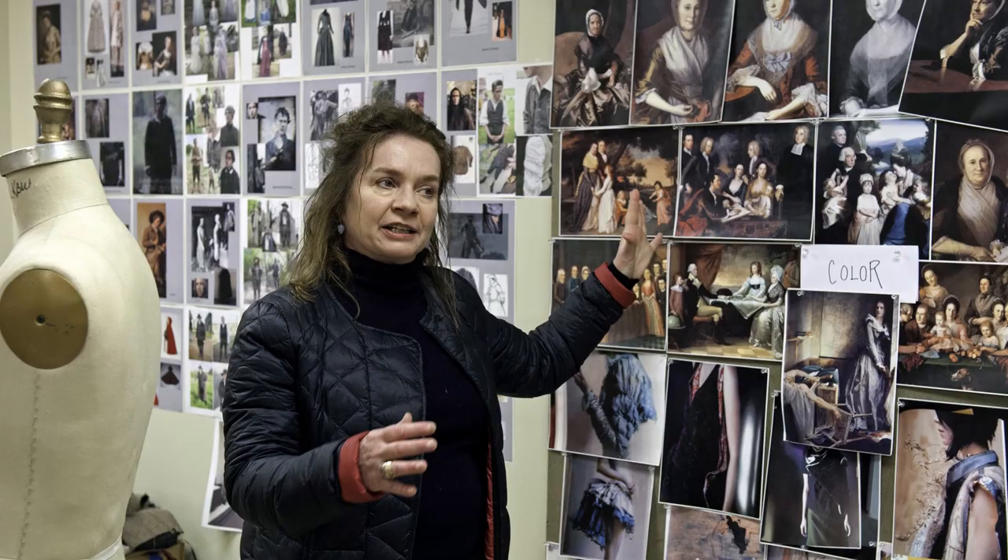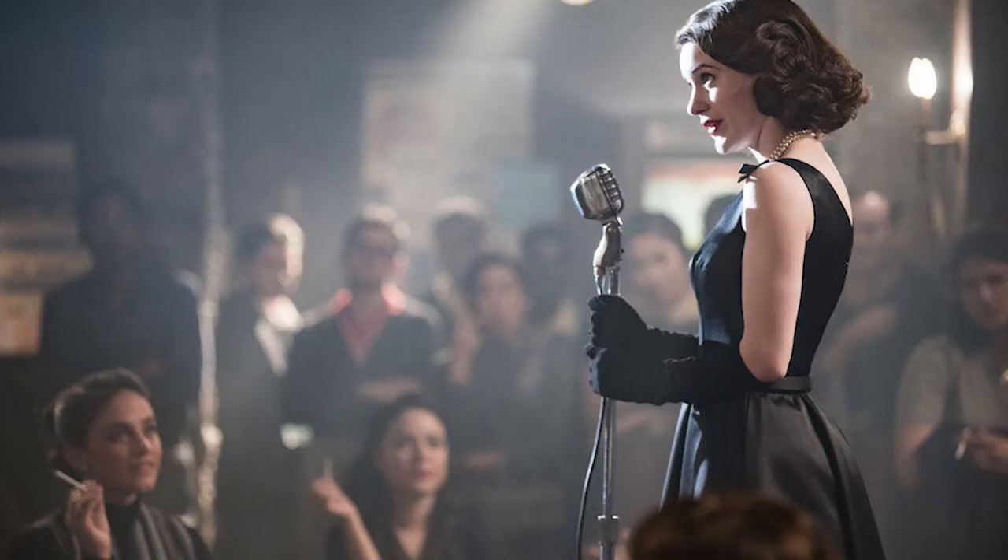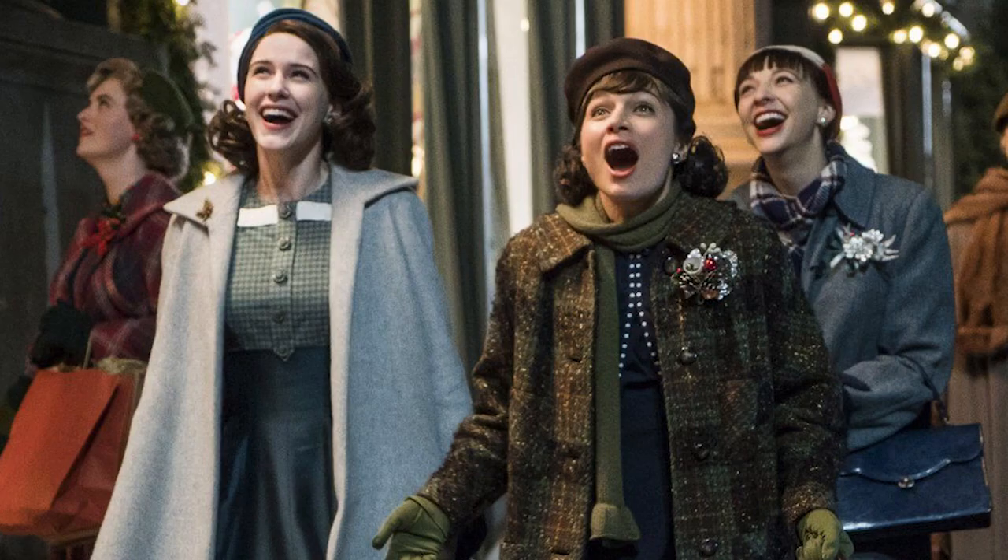Mrs. Maisel is like a walking 1950s fashion plate and it leaves vintage lovers absolutely breathless. Costumer Donna Sakowska and her team make about 90% of the costumes using imported fabrics and couture patterns.